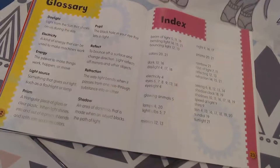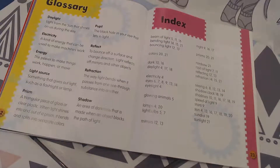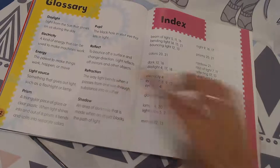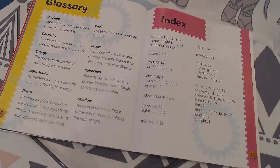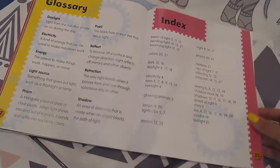Here we are at the end. We've got the glossary — here are a lot of different words that were talked about. Refraction was talked about a whole lot. Remember, that's the way that light bends when it passes from one see-through substance into another.